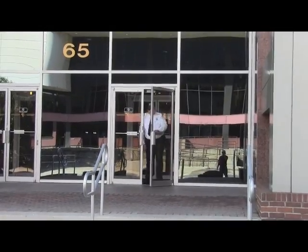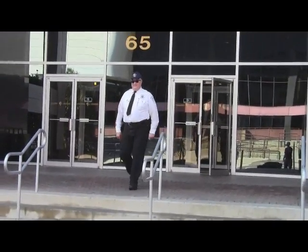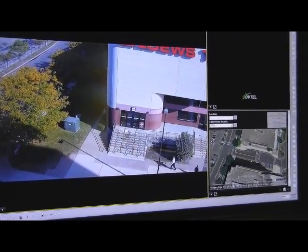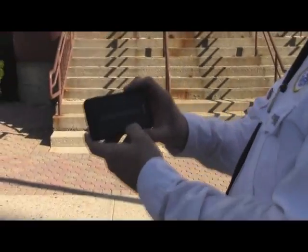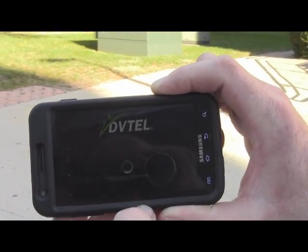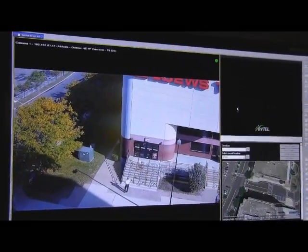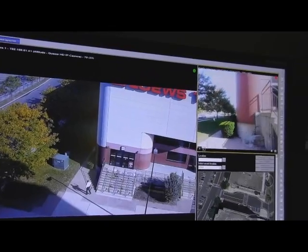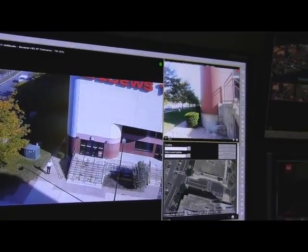The security guard in the field starts walking to the location where the incident was reported. As he's walking to the location, he's monitoring the area and takes his Android phone out and logs into the True Witness application to start streaming to the Latitude server. The operator at the command center then drags the video stream from True Witness onto an available tile on the Latitude Control Center, and the video is streaming live and also being recorded on an archiver.